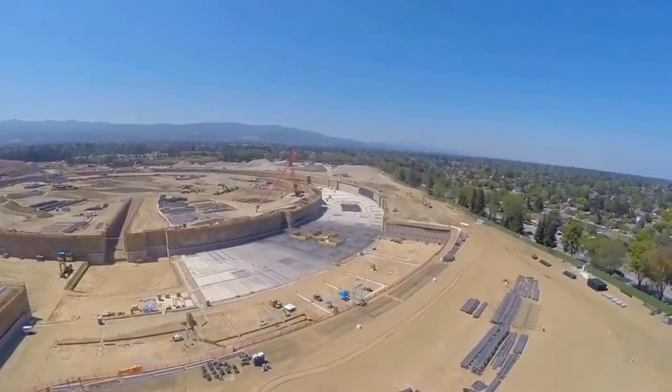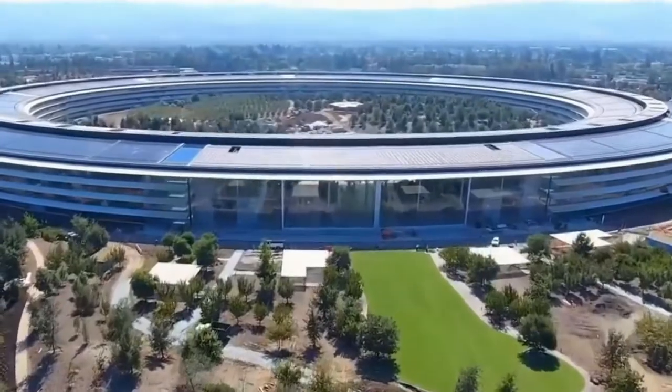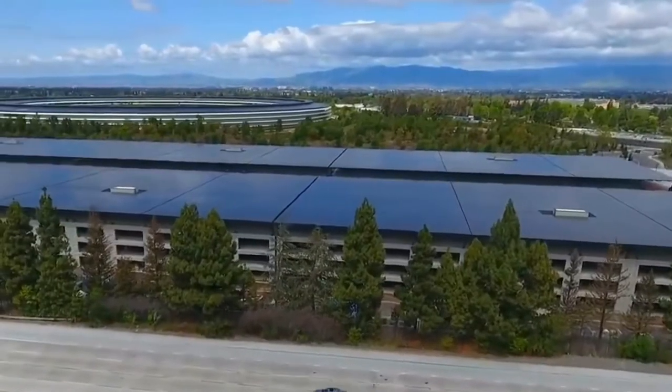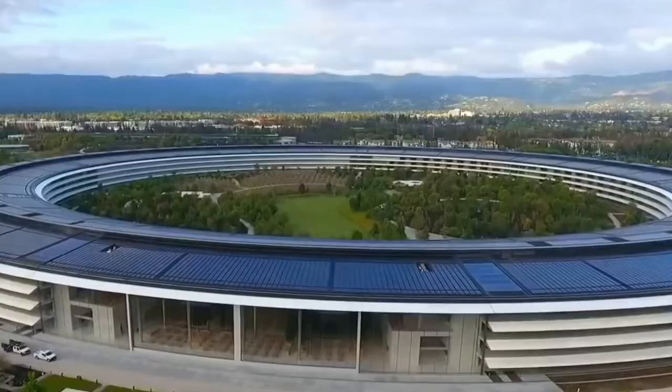This $5 billion facility seats over 12,000 employees and houses all the future projects Apple develops. Unfortunately, the park doesn't open their doors to the public. But don't worry, we're here to tell you all about it.